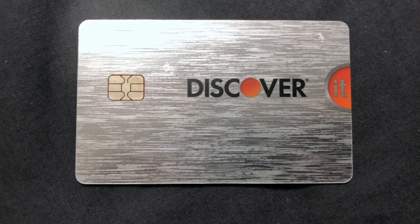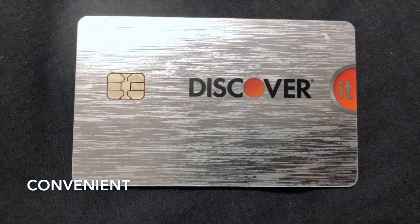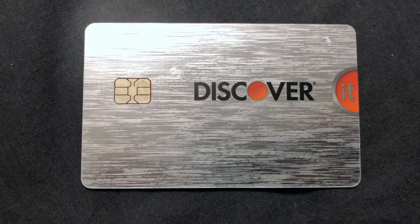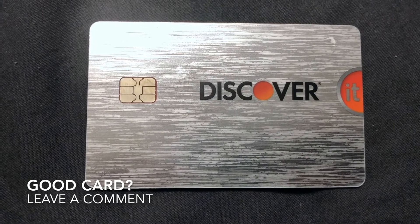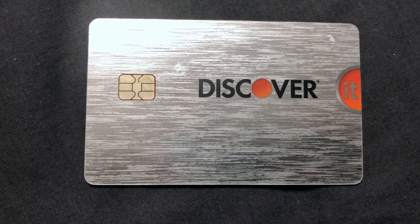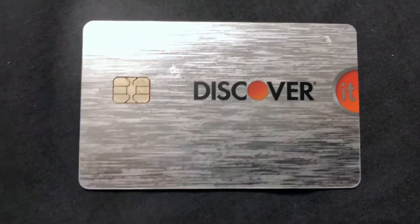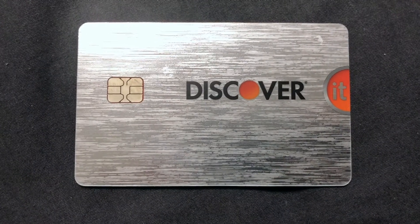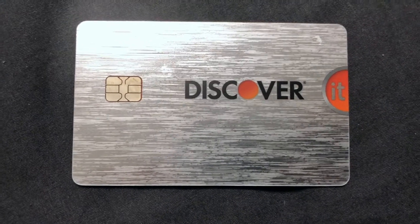This card offers cash back. You can earn 5% cash back at different places each quarter, including gas stations, grocery stores, restaurants, Amazon.com, and more — up to a quarterly maximum when you activate it. Plus you earn unlimited 1% cash back on almost every other purchase. There's a 5% cash back calendar that cycles through different categories.